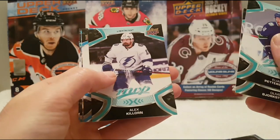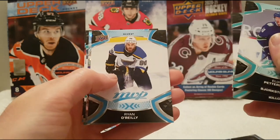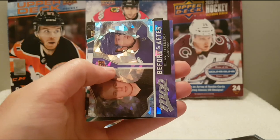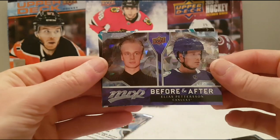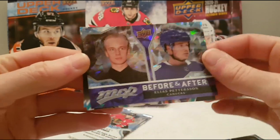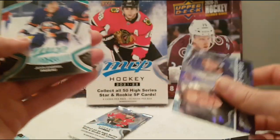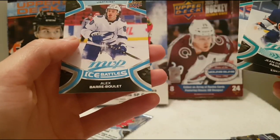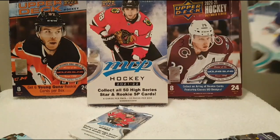Elias Pettersson, Oliver Bjorkstrand, Alex Killorn, Ryan O'Reilly. And we have a before and after of Elias Pettersson. And the rest is base — we have a rookie of Alex Barré-Boulet Ice Battles.